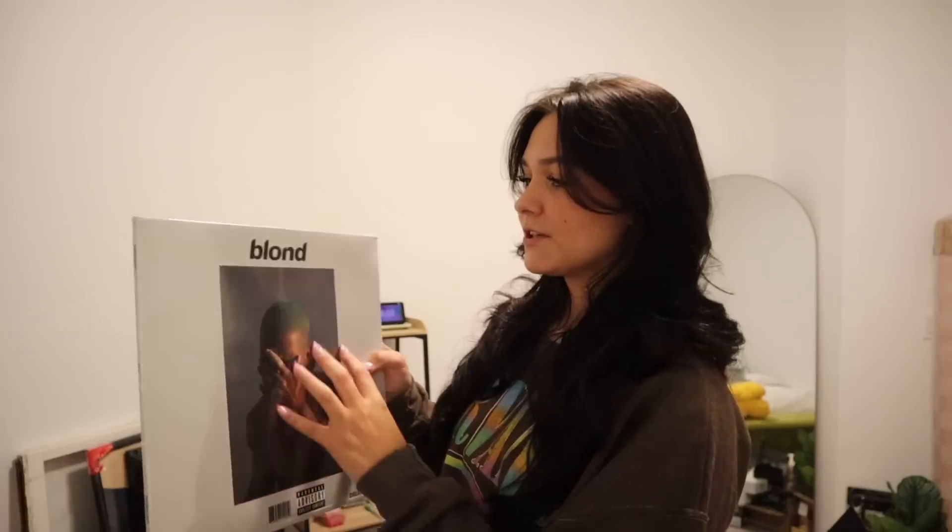The next thing I got is the Blonde vinyl by Frank Ocean and I'm so happy about this. I have a record player and it adds to my vinyl collection — right now I have Taylor Swift, Olivia Rodrigo, Sam Smith, and a Camila Cabello one. I'm also going to be hanging these up on my wall, which I'm really excited about.